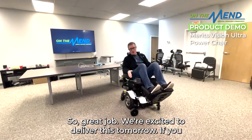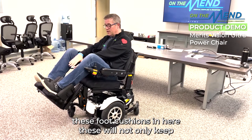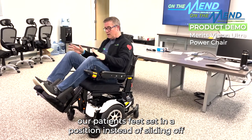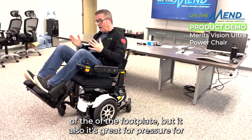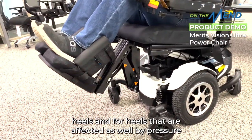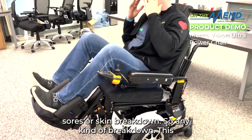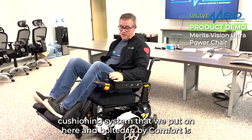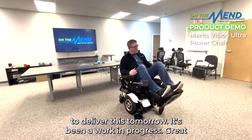We're excited to deliver this tomorrow. If you noticed, Derek and Steve put a knee bolster on this — they bolted these foot cushions in here. These will not only keep the patient's feet set in position instead of sliding off the footplate, but it's also great for heel pressure relief for heels affected by pressure sores or skin breakdown. This cushioning system bolted on by Comfort is a great addition.